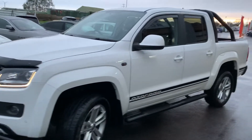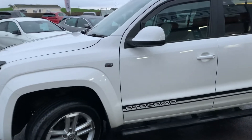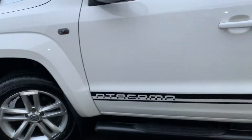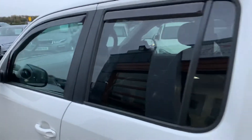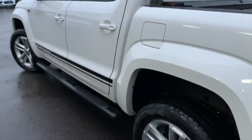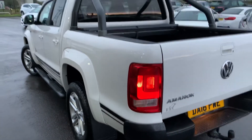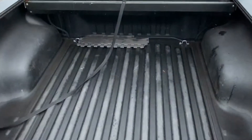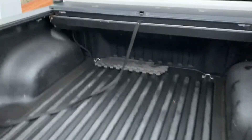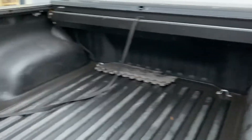Obviously it is the pickup, a four-door cab, one previous owner — very good-looking vehicle. You've got the pull cord there for the tailgate shutter.